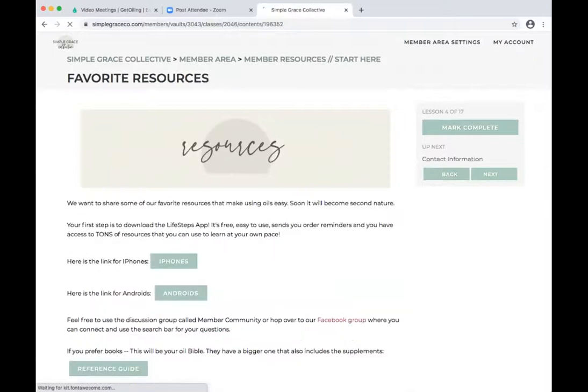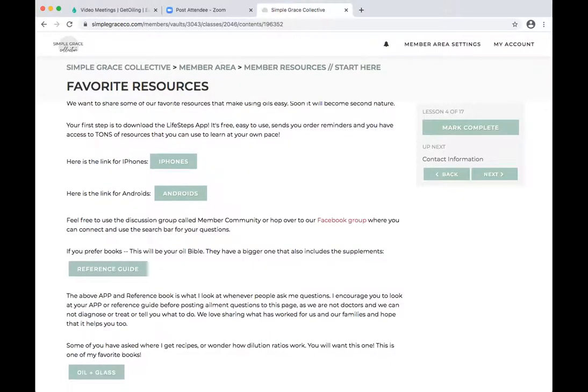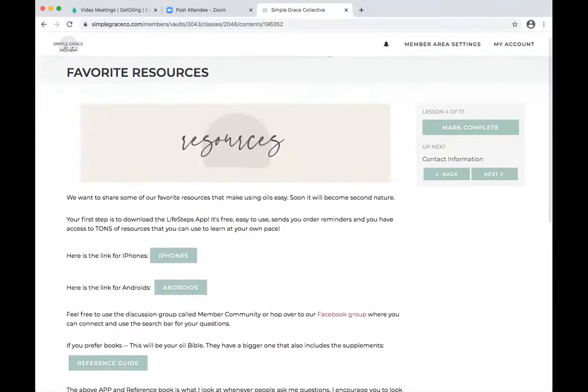The next one is resources. Sarah and I love the Life Steps app — even the free version is amazing. We always make sure to include that because it is such a great resource for your teams. If you're not using it, we can't tell you strongly enough to make sure your teams know about it. You can link them to your Facebook group, or you can keep everything within here. We also talk about reference guides and our favorite DIY book, Oil and Glass.